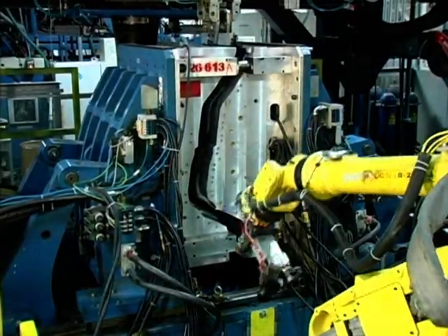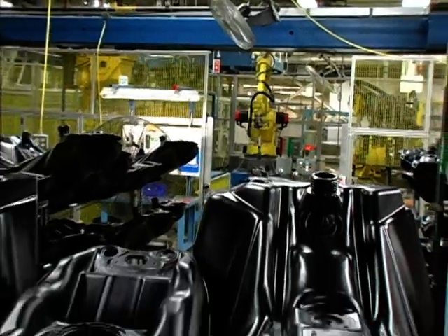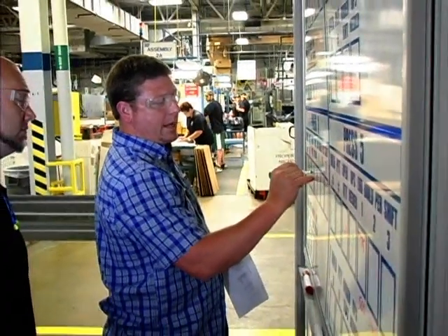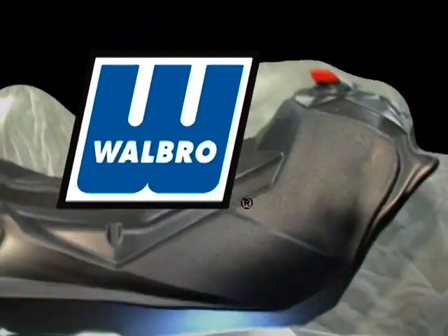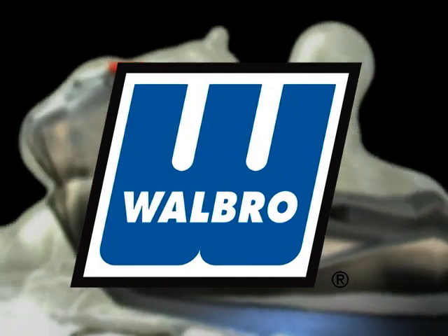Our innovative manufacturing methods provide top quality, cost-effective products in a wide range of capabilities. Our single-piece flow manufacturing system and quick changeover enable efficient and flexible scheduling, while cross-functional teams review customer demands daily to ensure on-time delivery. The result is award-winning performance that you can count on. Make Walbro your fuel system's partner for a cost-effective evaporative emission solution for the near term and into the future.